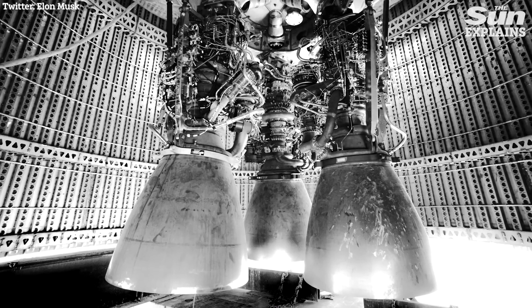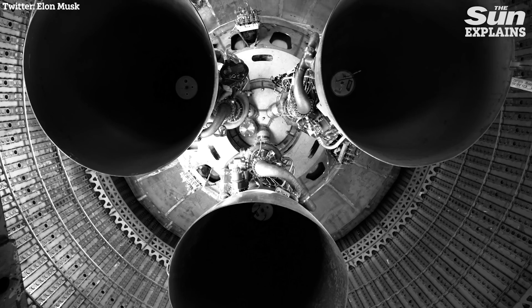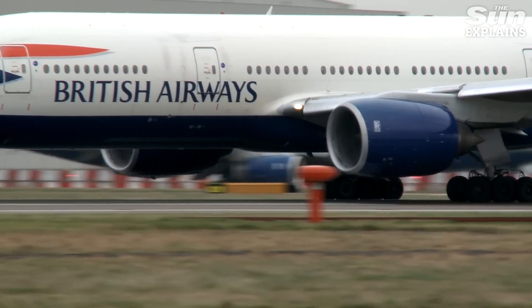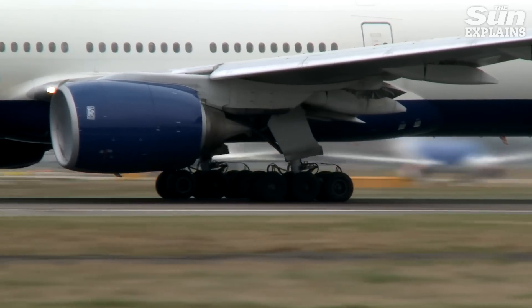So how does it differ from Starhopper? It will feature three Raptor engines, while Starhopper only had one, making it far more powerful. Powerful enough to be expected to produce more than 600 metric tons of thrust — approximately 14 times the amount the British Airways 777 airplane can produce.